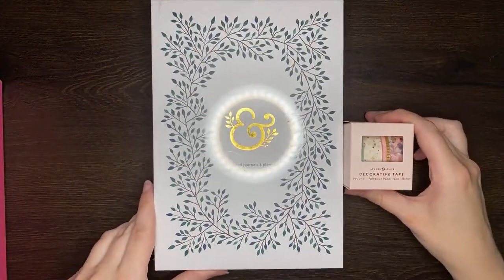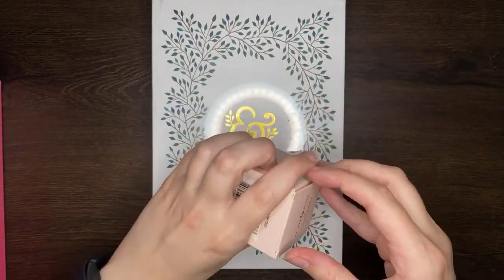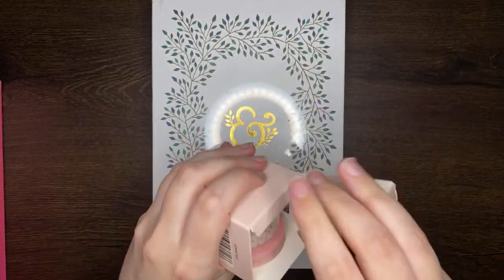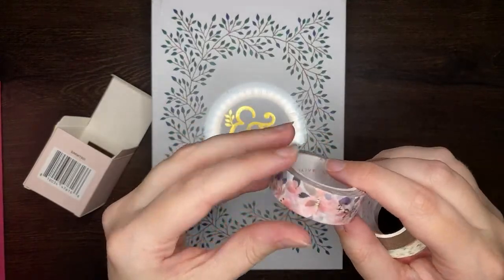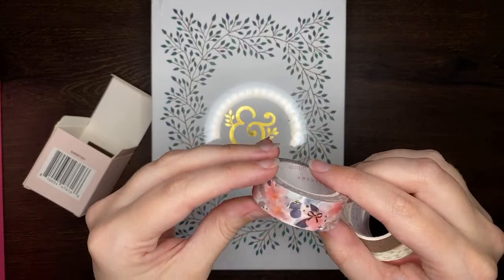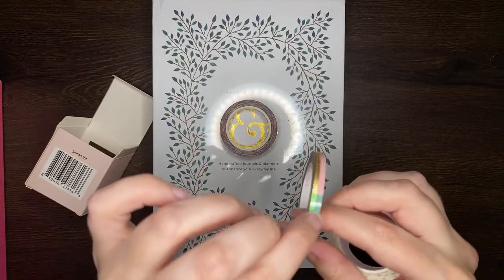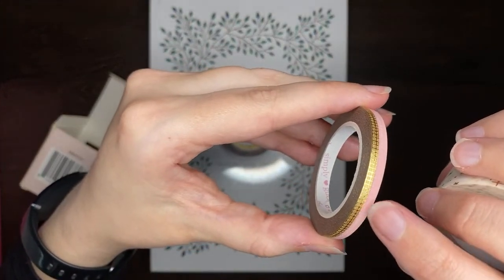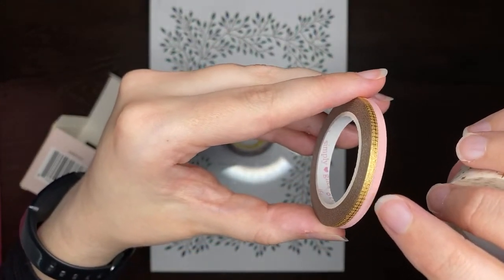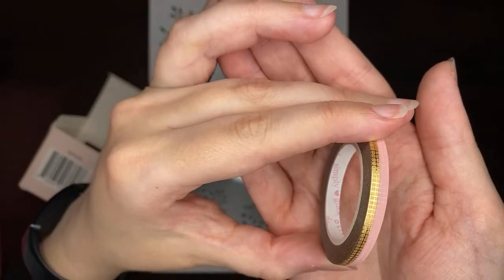Then I also got the Simply Gilded collection. You can see the Simply Gilded collection came with a journal, which I haven't unwrapped yet, and some decorative washi tapes. In terms of designs, we have some little bows and floral kind of bits, which is pretty cute. And we've got this kind of thin washi — it's not actually green, this is just to keep the washi together. It's got this very small grid, where half of it is gold and foiled, and the other half is pink. I don't know how well you guys can see that, but it is pretty cute.